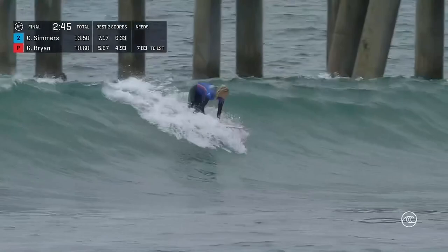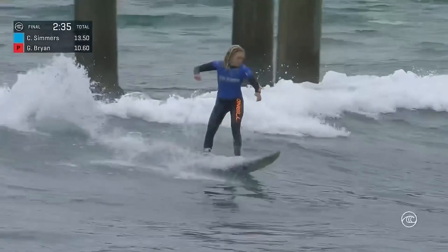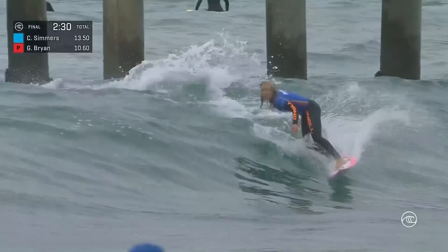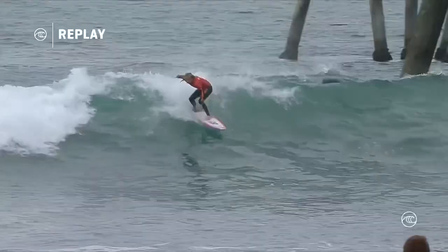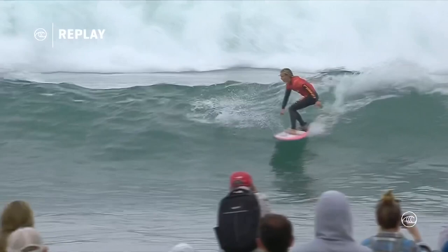Caitlin Simmers in control — going under priority now and into that pure bowl section on the left on her backhand. Really smooth transition, gaining some speed as she makes her way through the flats and starts to line it up on the inside section. And there we go — that was incredible. Really incredible surfing from the young Oceanside local.